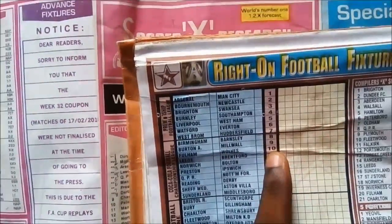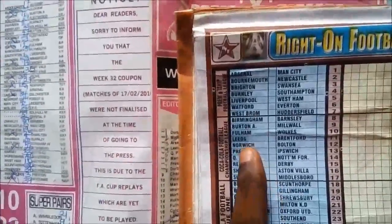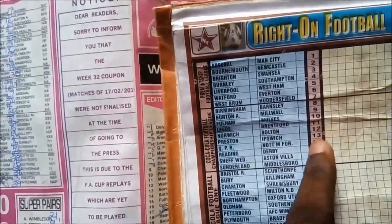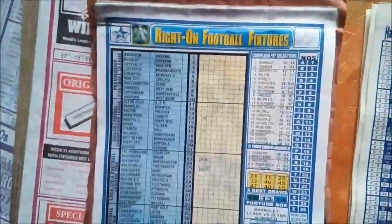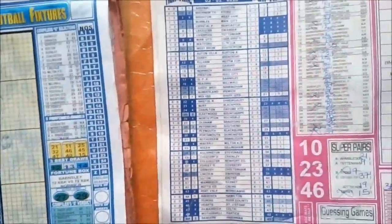This becomes your banker this week. If you like the game, you can go ahead and use the match between Leeds and Brentford. Based on my projection and what has been set on this coupon, I think that is a full-time draw for week 33.